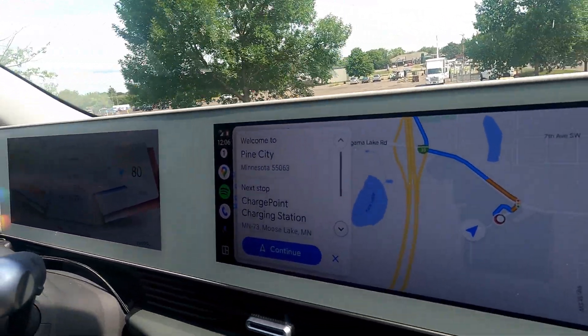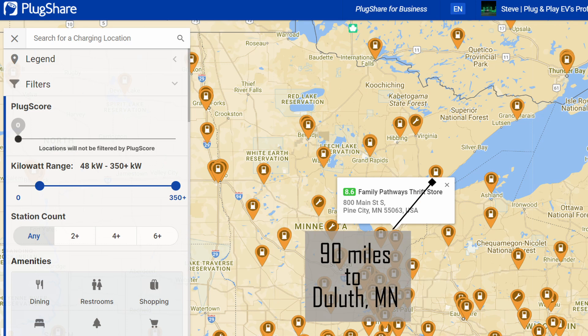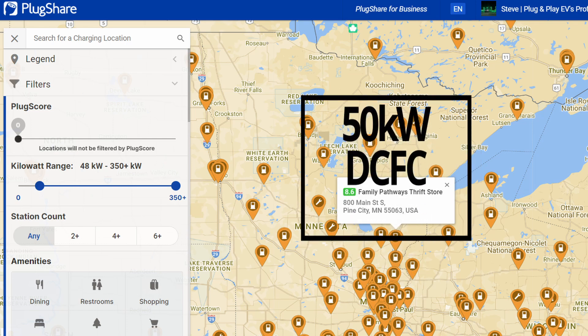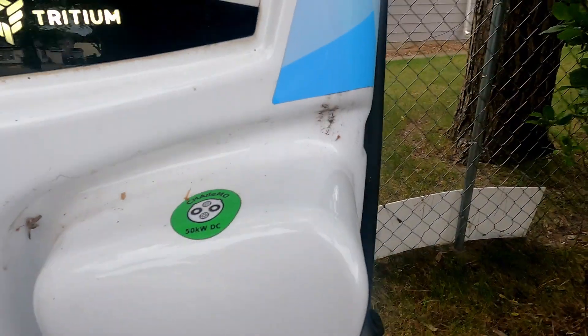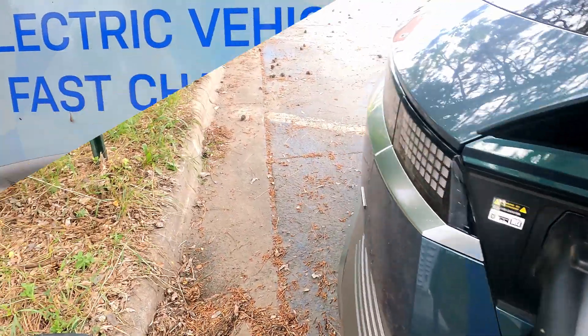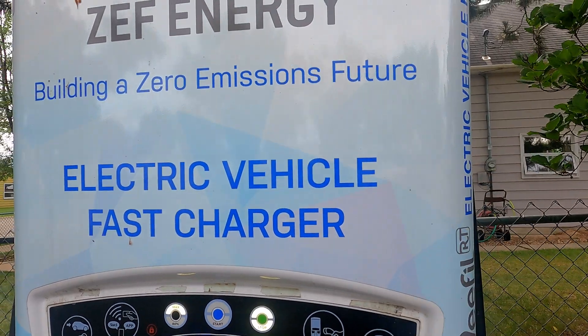I've been editing the video for that trip — it'll be a big road trip video up soon, so this is a filler but a good one to look at. Pine City is about 90 miles south of Duluth and 70 miles north of Minneapolis-St. Paul — a nice location in the middle. What we found going up that way was that everything above there is now 50 kilowatts, mostly ZEF Energy with 50kW stations, and there's not a whole lot of fast charging in the modern sense of the word.